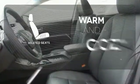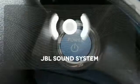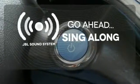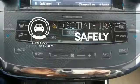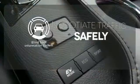Wrap yourself in the comfort of heated seats. Let your music envelop the cabin with the JBL sound system. Safety comes by being aware of your surroundings, and for that, the blind spot indicator can't be beat.